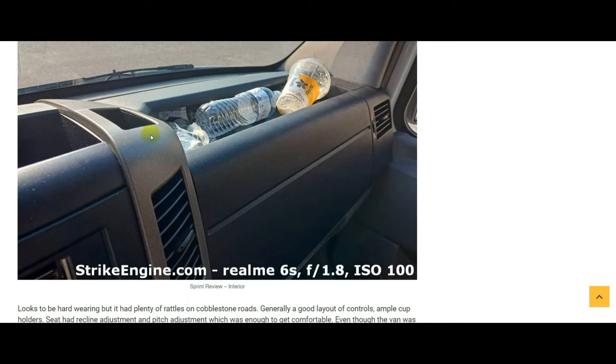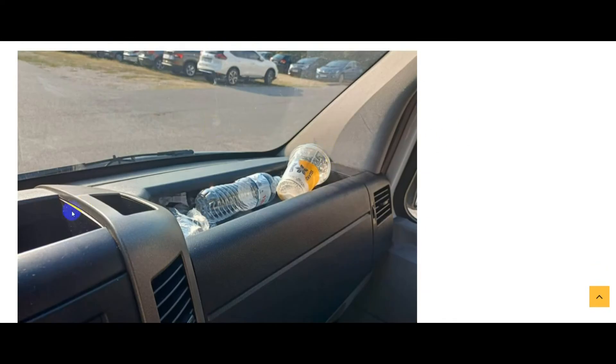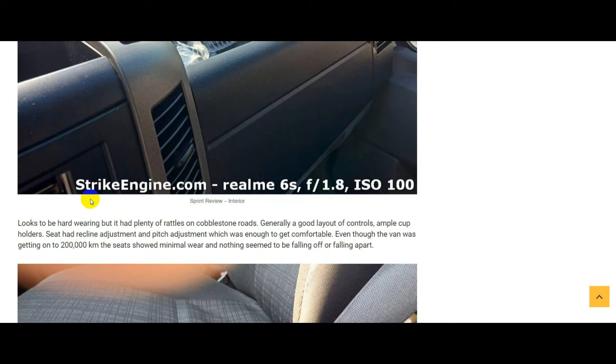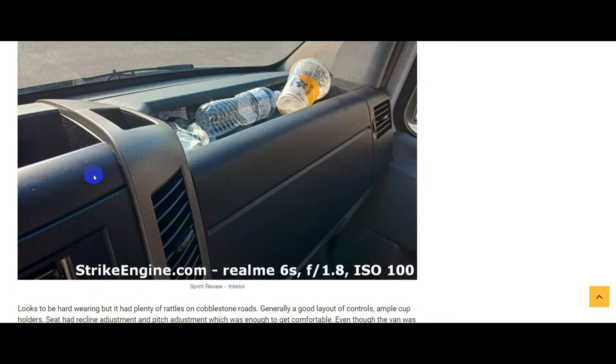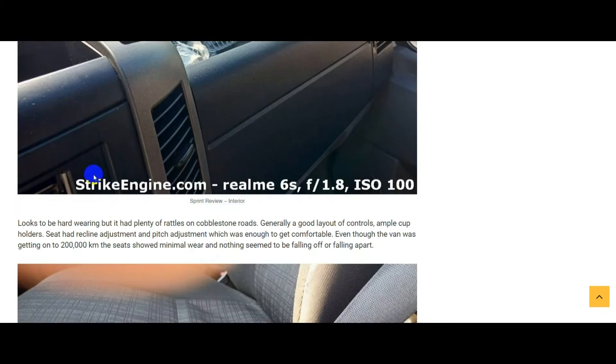I would say the Sprinter maybe even edges the Transit for storage, which is saying something. You had these cubby holes, one below the gear stick, a massive glove box, and door bins with plenty of storage. Layout of the controls was as you'd expect. The seat had plenty of adjustment — up and down, back of the seat pad, and it could recline.